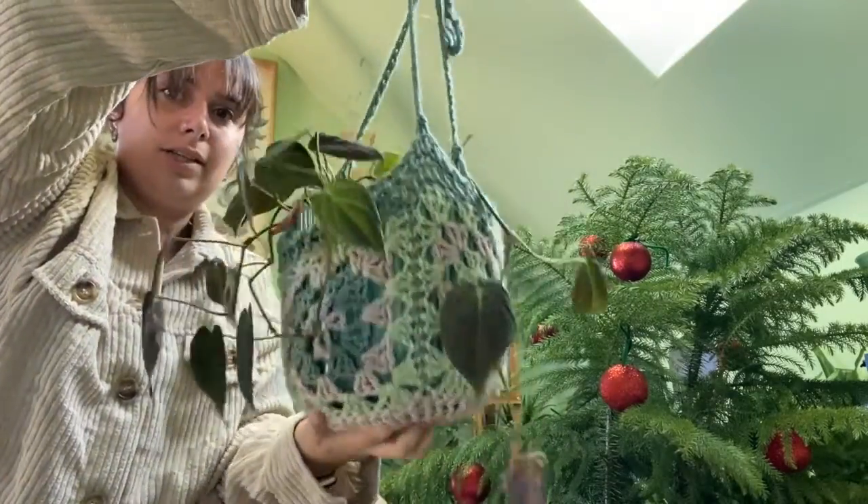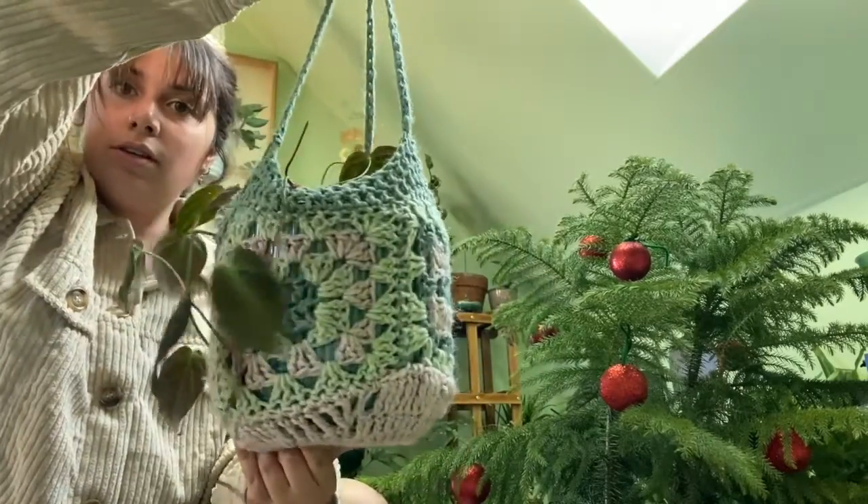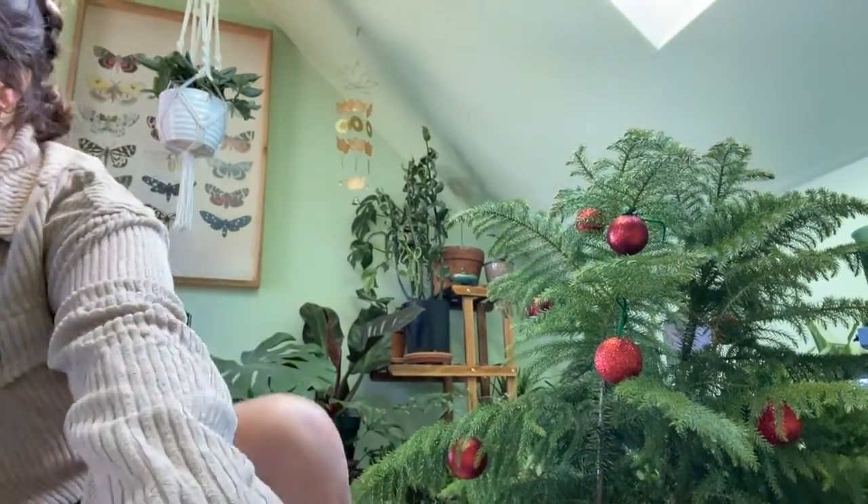My sister crocheted me this plant hanger and it's literally one of my favorite gifts ever. So if you can knit or crochet, or do macrame like what's behind me, that would be a perfect gift. You always run out of space and need to start hanging plants. Or even get them a macrame kit so they can learn how to do it — I feel like that'd be a really good gift. A moss pole kit would be great too if they're a houseplant lover.